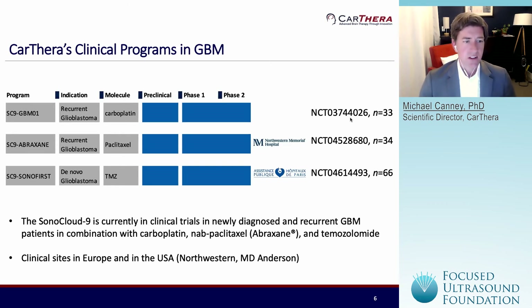In addition, we're now starting a trial in newly diagnosed GBM patients. These patients will have the Sonocloud 9 as an add-on to their standard of care using temozolomide. That trial is currently starting now and will be a multi-site trial in Europe that's soon going to start.